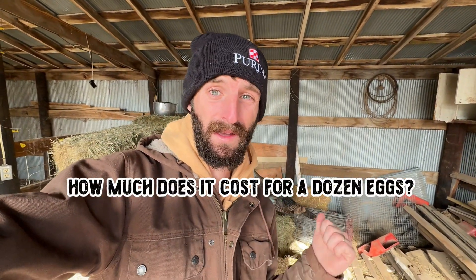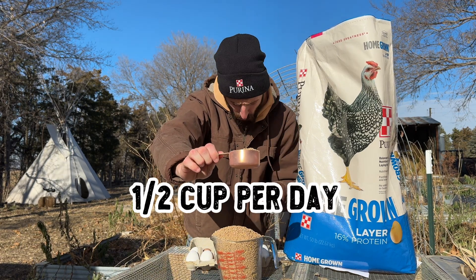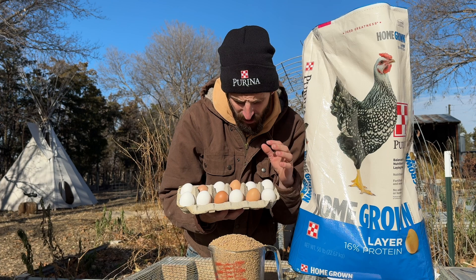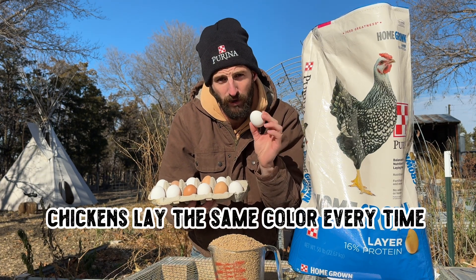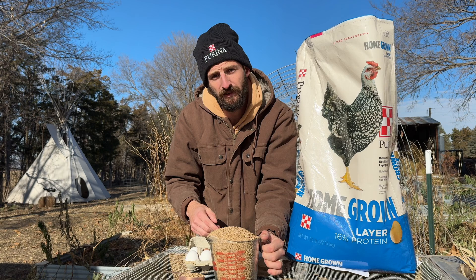Now that we've covered the basics of nutrition and figured out how much a single hen eats to produce a single egg, let's dive into the real question: how much does it actually cost to produce a dozen eggs? All we need is some basic math. We're going to use a half a cup, about a quarter of a pound, for a chicken to lay a single egg. That chicken is going to take about two weeks — 14 days — to lay a dozen eggs, which would take about three and a half pounds of chicken feed to produce a single dozen.